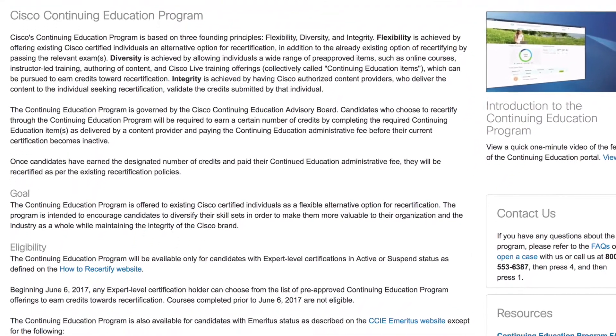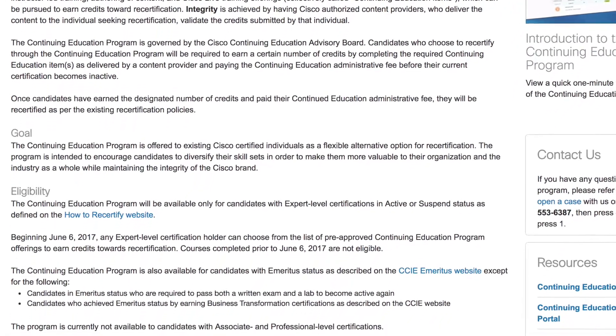So to recertify, is it better to pass the written exam or to do the Continuing Education program? The best way to answer that is looking at the pros and cons of both methods. For a written exam, the pros are that it is much cheaper compared to a Continuing Education program. For a CCIE, I have to take a written exam that'll cost about $400. And if I pass, I'm recertified until the next time I have to take it. Plus another pro is it is a familiar format — we know what to expect from it and how to prepare.